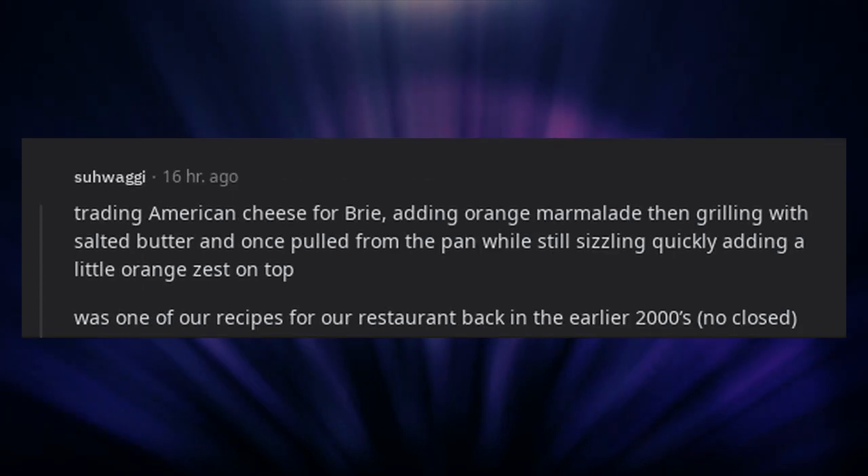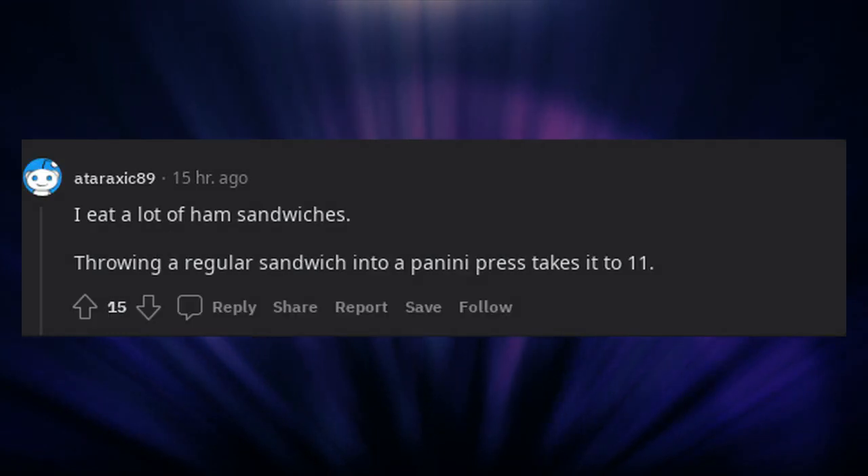Trading American cheese for brie, adding orange marmalade, then grilling with salted butter, and once pulled from the pan while still sizzling, quickly adding a little orange zest on top. That was one of our recipes for our restaurant back in the earlier 2000s, now closed. Throwing a regular sandwich into a panini press takes it to 11.